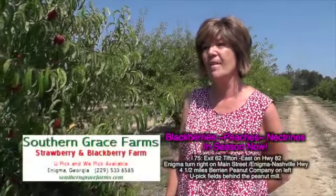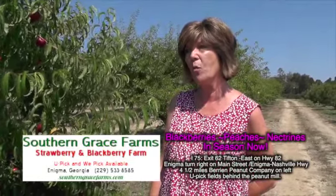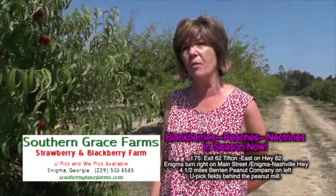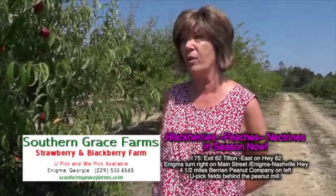We are on the Nashville-Enigma Road, about four miles south off of 82. You just come through the little town of Enigma, and we are behind Berry and Peanut Company. You turn in right there, and we've got signs to get you back here to the field. Good to have you on. Thank you. See you next time.